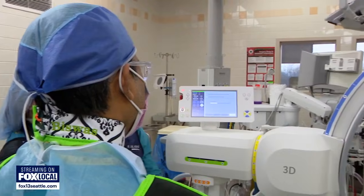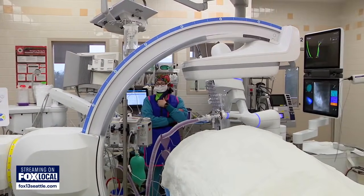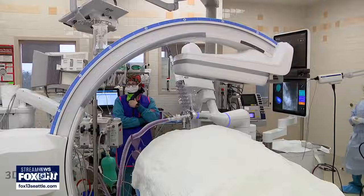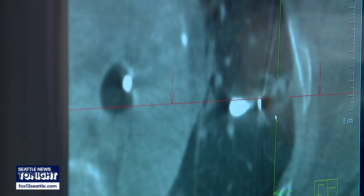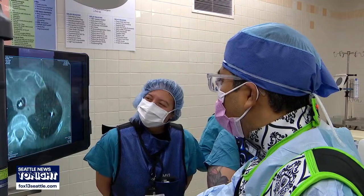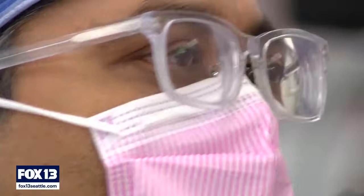Once the patient is under anesthesia, they do what's called a spin — basically you see it spin 360 degrees, and that's actually a CT scan in action. The Ion system is partnered with a 3D CT imaging system that allows the medical team to better see a potential tumor. Right there, we are in the nodule — that looks very good.